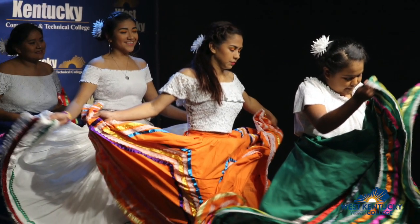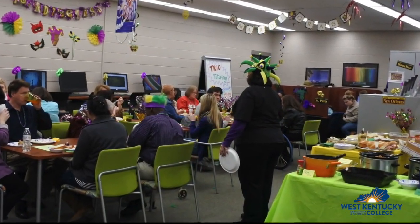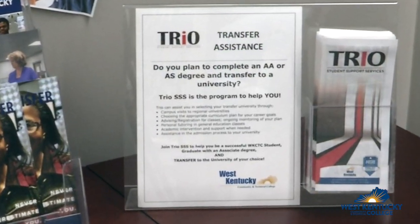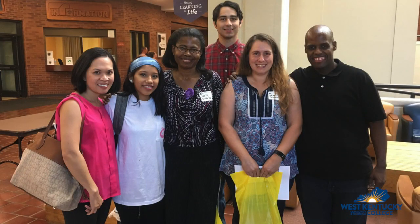TRIO members attend cultural events on campus and TRIO hosts their own special events. TRIO also provides transfer information with trips to visit regional universities.